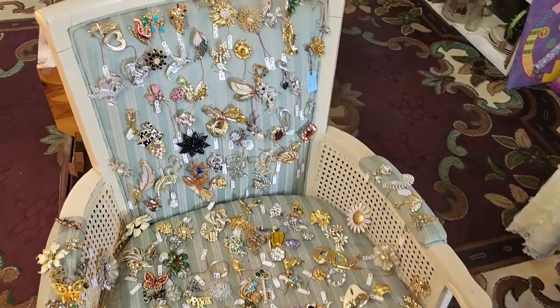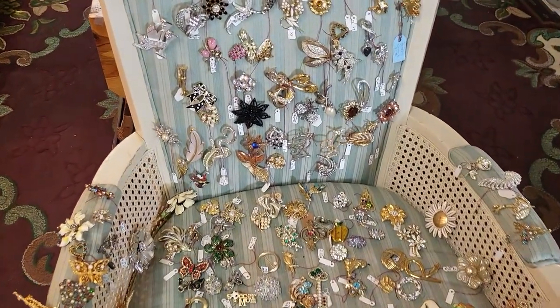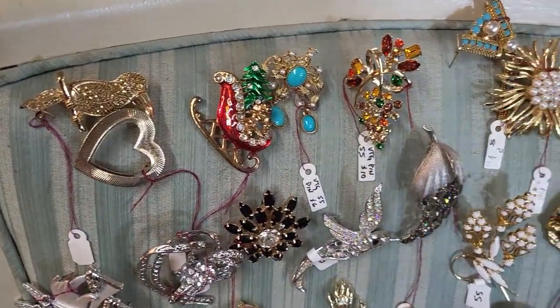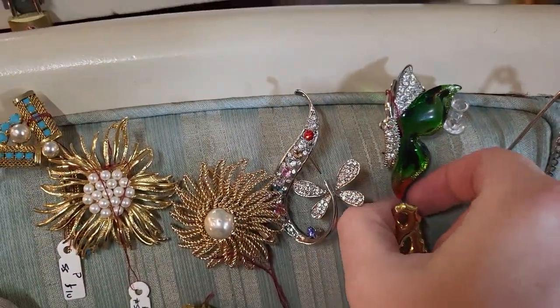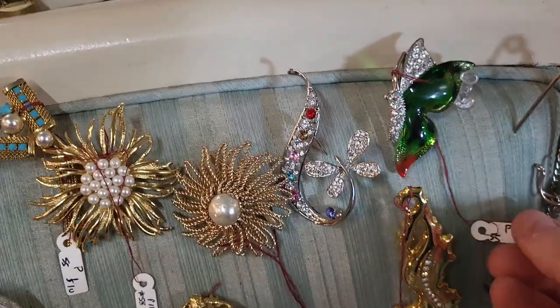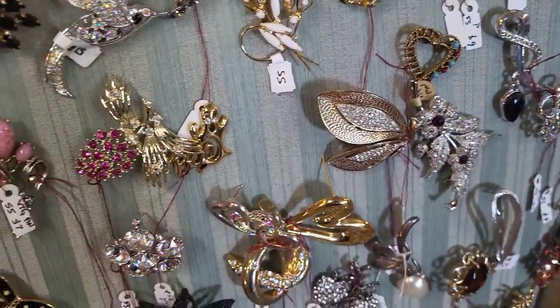I filmed this the last time we were here, but I just think it's such a cool idea to take an old chair and completely cover it and turn it into a brooch display. I love that. Look at this butterfly right here — I did pick up some brooches the last time, they were all Christmas pins. The butterfly is $12, and there are so many fun ones on here.